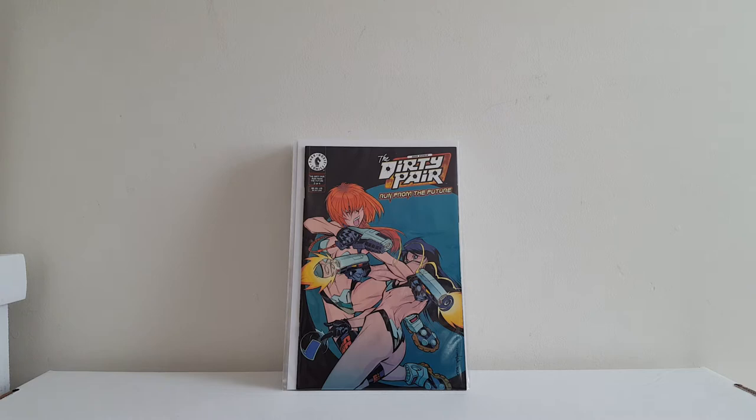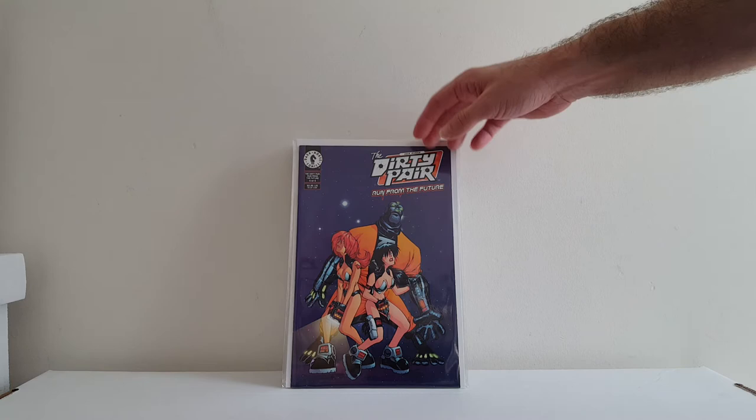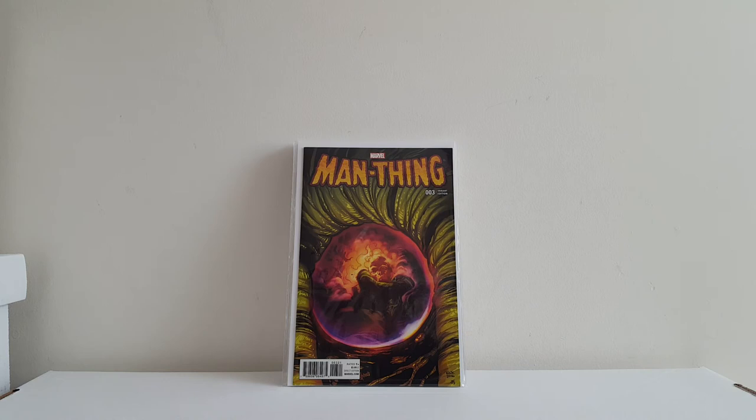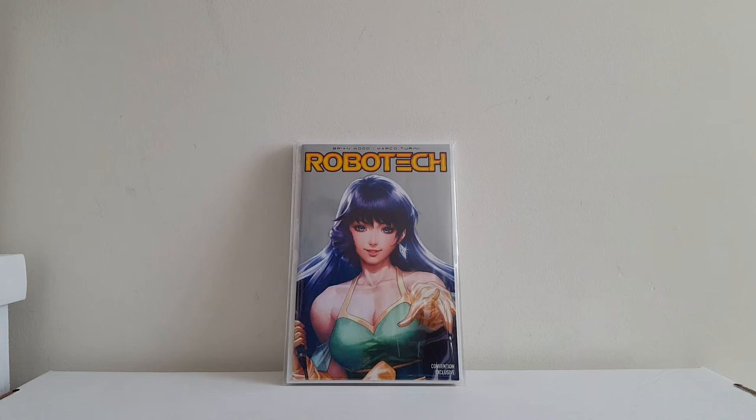He bought a couple variants too, but they're with CBCS right now being graded. Got Dirty Pair Run from the Future number 2, number 3 — I believe that's a Bruce Timm cover as well, very cool — and number 4. Also bought this one: one of the few Tron variants I'm missing, New Avengers number 7, the Miss Marvel Tron variant by Mark Brooks. I think I only need three or four of those now. Evan knows I like Man-Thing and Swamp Thing, so he sent me this variant to Man-Thing number 3. I believe this is a 1-in-25 and I think it's by Laird Kirk. Pretty cool cover. Thank you for that, Evan.